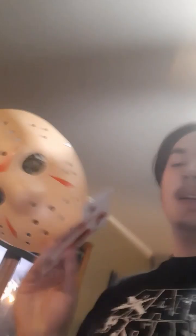Alright, now it's time to dress up as Jason Voorhees. I'm going to get these scars on.